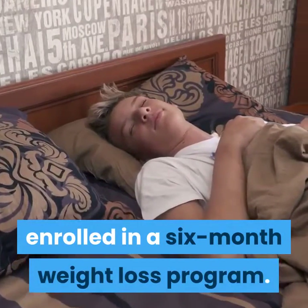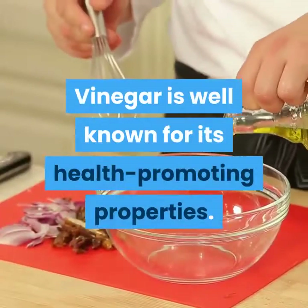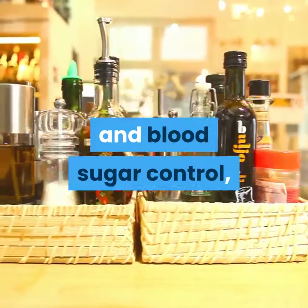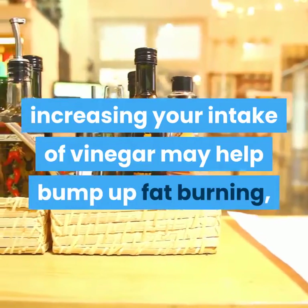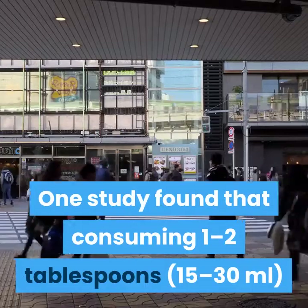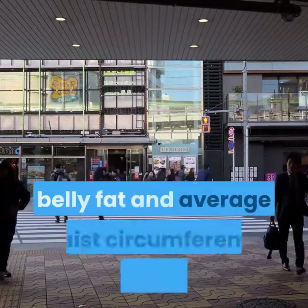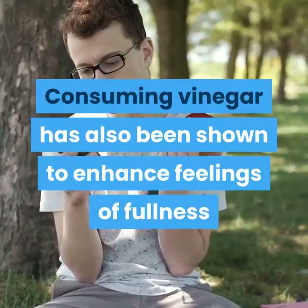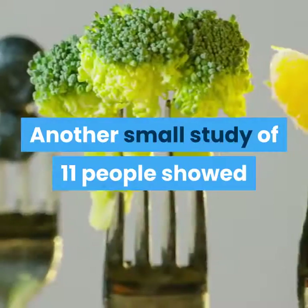4. Try to add vinegar to your diet. Vinegar is well known for its health-promoting properties. In addition to its potential effects on heart health and blood sugar control, increasing your intake of vinegar may help bump up fat burning. One study found that consuming 1 to 2 tablespoons (15 to 30 milliliters) of vinegar daily reduced people's body weight, belly fat, and average waist circumference over a 12-week period. Consuming vinegar has also been shown to enhance feelings of fullness and reduce appetite.